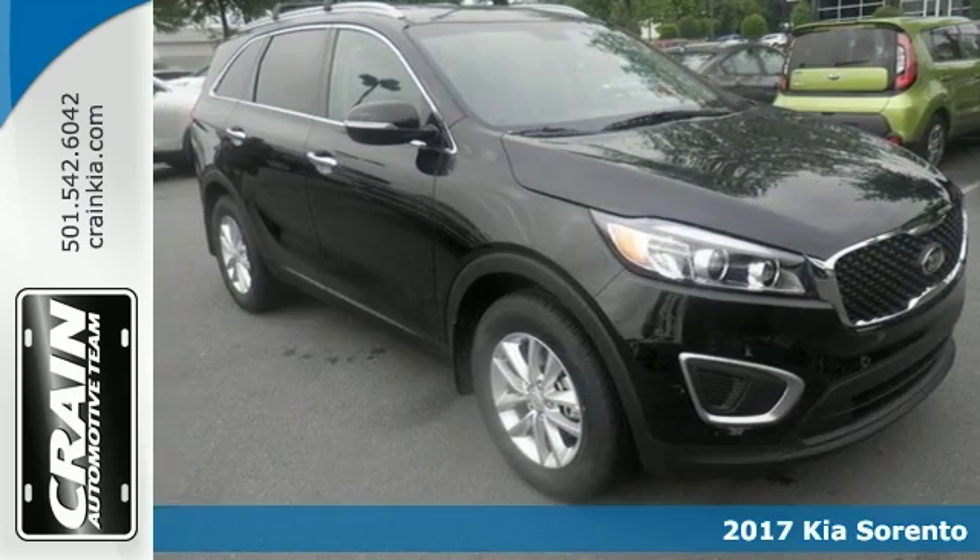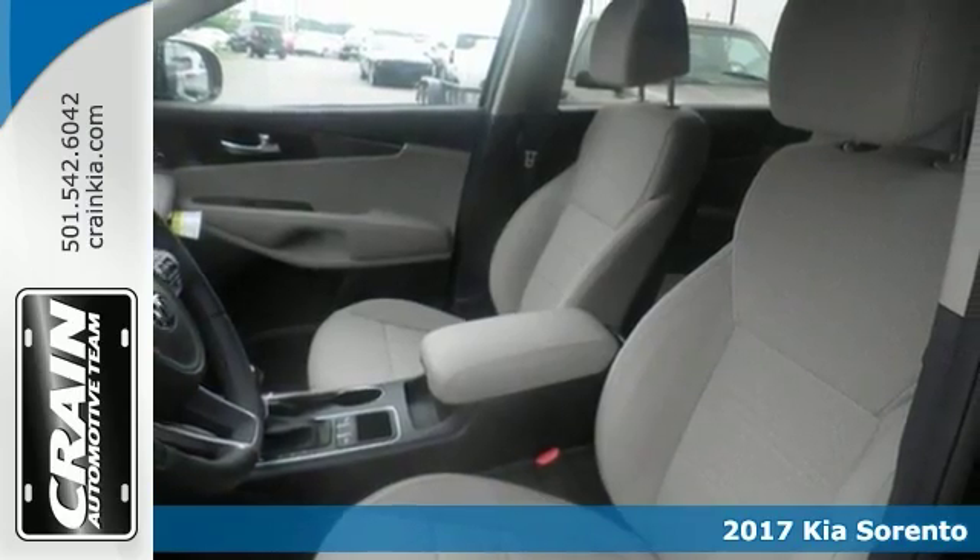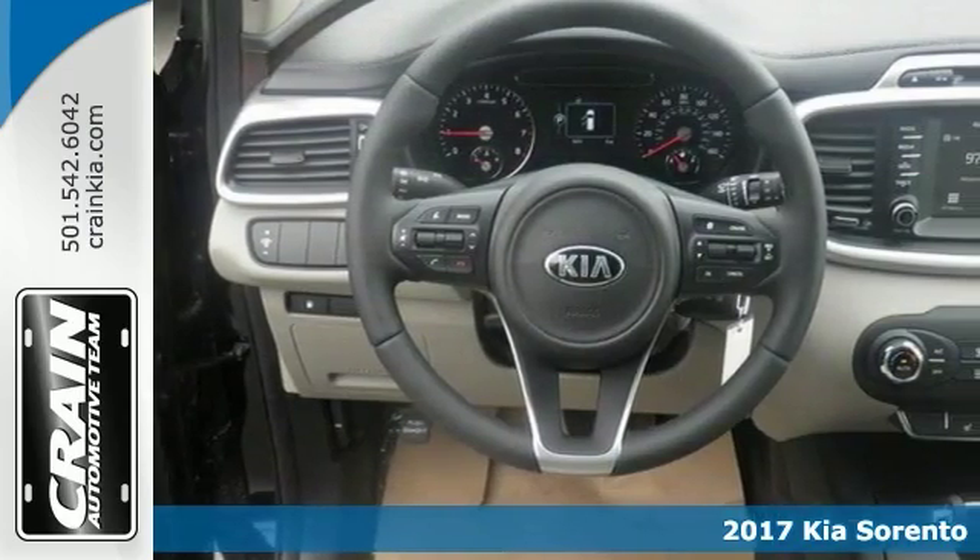It's a 2017 Kia Sorento with a convenience package, and this one is a pure adventure machine. Just throw all of your toys in the back and you can hit the road with confidence.